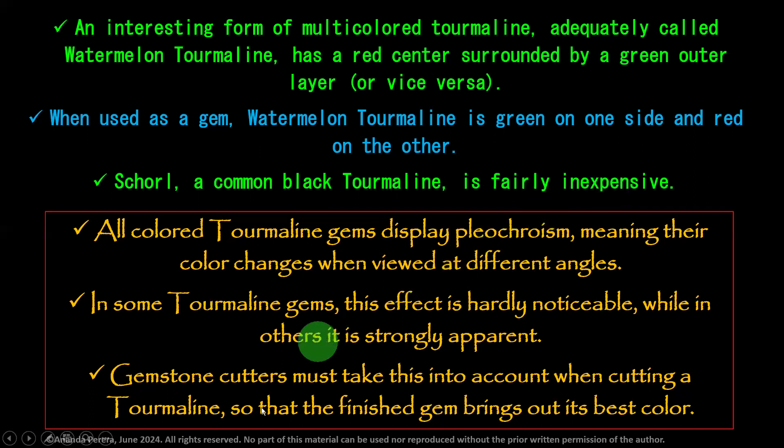All colored tourmaline gems display pleochroism. Pleochroism means their color changes when viewed at different angles. It is a highly pleochroic stone. In some tourmaline gems this effect is hardly noticeable, while in others it is strongly apparent.